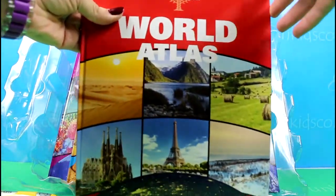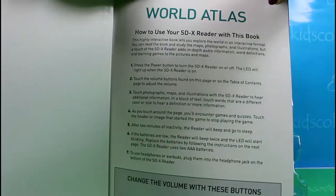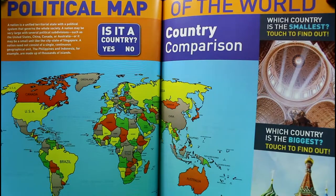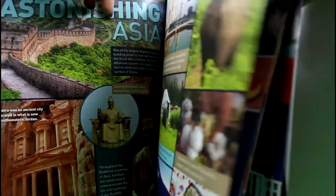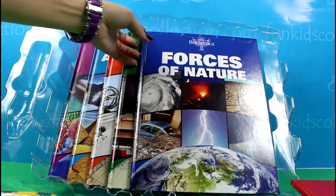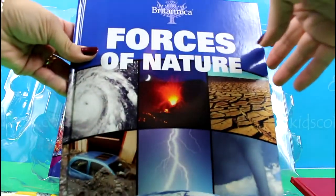Here we've got the World Atlas book. And here we have Forces of Nature.